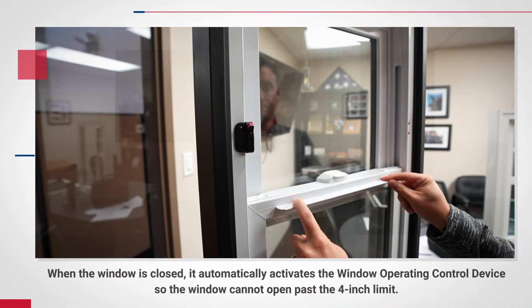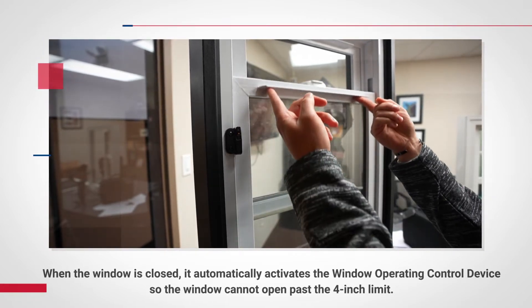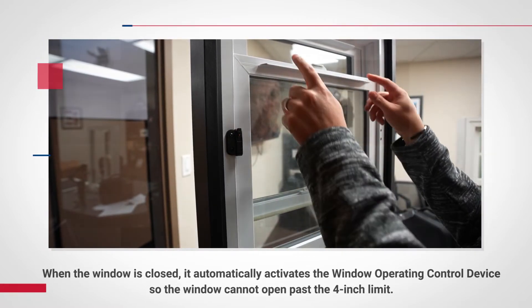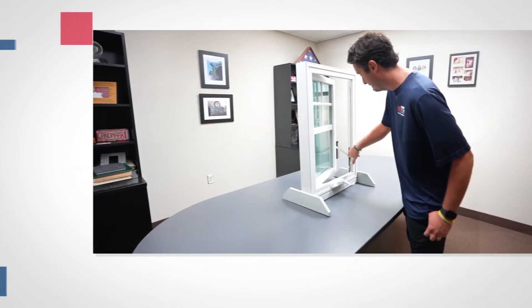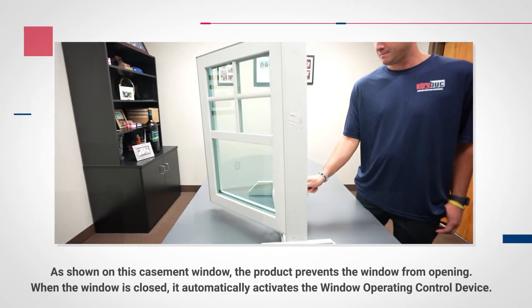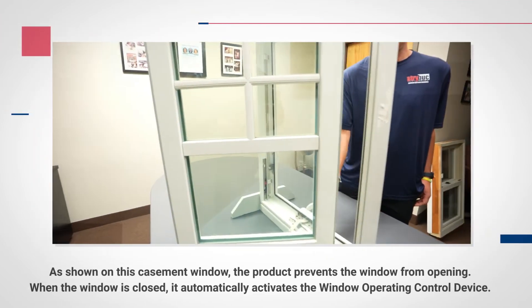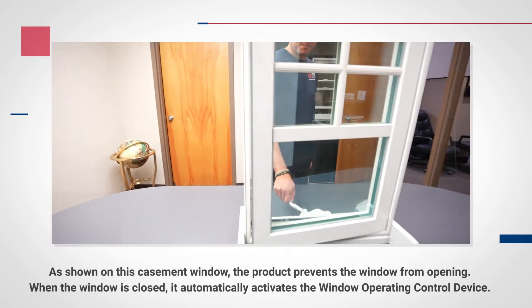When the window is closed, it automatically activates the window operating control device, so the window cannot open past the 4-inch limit. As shown on this casement window, the product prevents the window from opening. When the window is closed, it automatically activates the window operating control device.